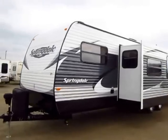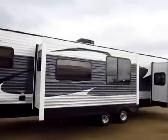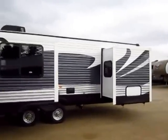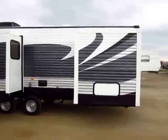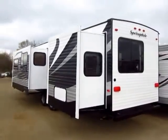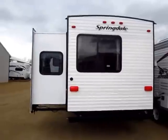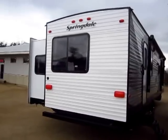You still get all the things that you love out of a Springdale — this awesome full-body color package on the windows. If you like to put bigger air conditioners in these, if you like to enclose the underbellies, there's a lot of good things going on here. There are a lot of reasons why this is the number two selling conventionally built trailer out there — conventional meaning wood frame aluminum skin. This is also the number one selling brand name from Keystone. They build and sell more Springdales than anything else.